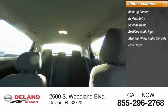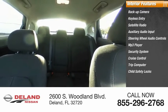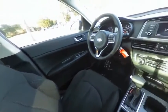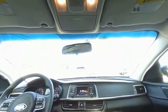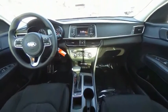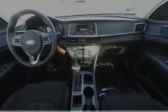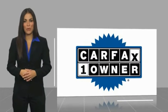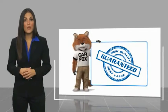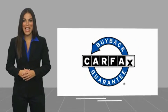Additional features include an MP3 player, security system, cruise control, trip computer, and child safety locks. Take this vehicle for a spin and see why so many shoppers are now proud owners. This is a one-owner vehicle with a CarFax vehicle history report. Be sure to find a complimentary copy of this report online or contact the dealership. This vehicle qualifies for the CarFax Buyback Guarantee.